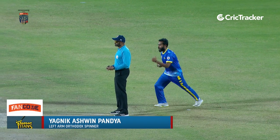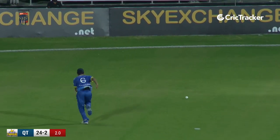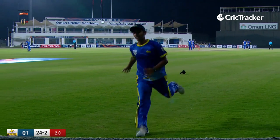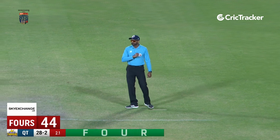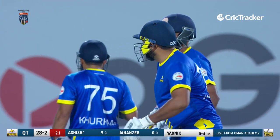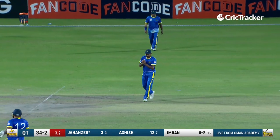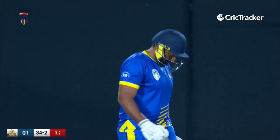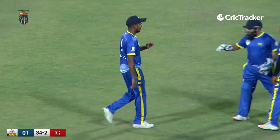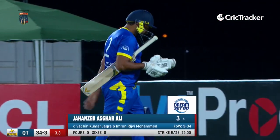Yagnik Ashwin Pandya — a left arm orthodox spinner comes to bowl. That's been deliberately played towards the third man region, racing to the boundary. Much needed for Kuram Thunders; each time they find themselves in a hole they find a way out, but they need consistency in their run scoring. He gives the charge — fielder coming underneath — wicket number three for Darcy Titans. Sachin Jagra takes the catch; he's a safe pair of hands. Janzib's stay in the middle is very short — from the time he came in he was throwing his bat at everything. At 34 for 3 after 3.3 overs, Janzib is back to the pavilion for just 3 runs.